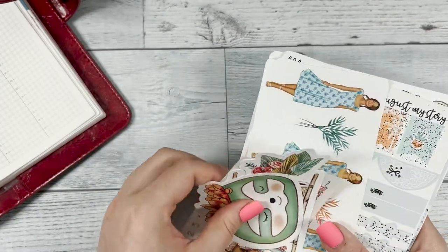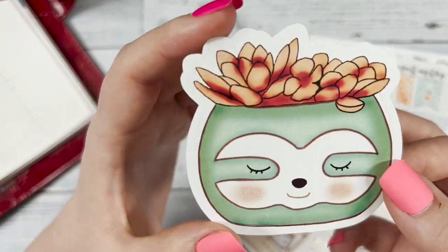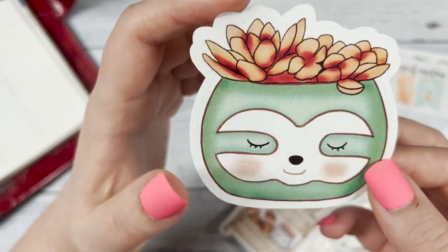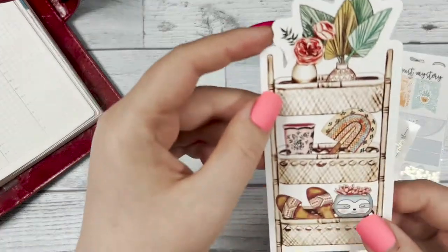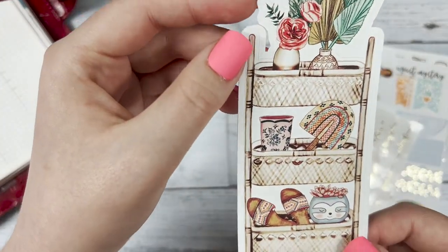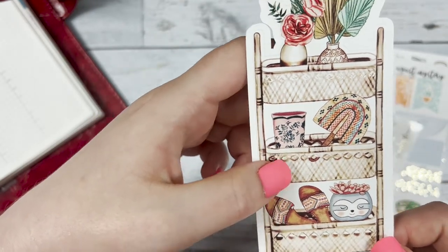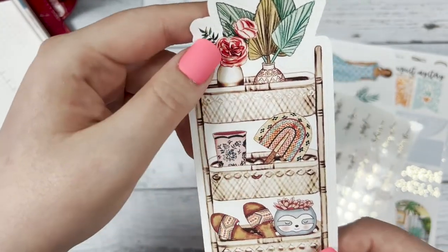Then we have some extra goodies — a big die cut sticker of the sloth planter that you can use, and then the cart that's on the kit with all the boho goodies: sandals, flowers, and all that good stuff.